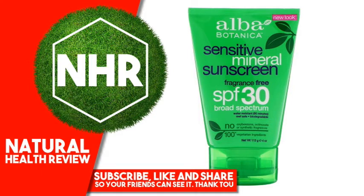Simmondsia Chinensis (Jojoba) Seed Oil, Vitis Vinifera (Grape) Seed Oil, Aloe Barbadensis Leaf Juice, Calendula Officinalis Flower Extract, Chamomilla Recutita (Matricaria) Flower Extract, Tocopheryl Acetate,